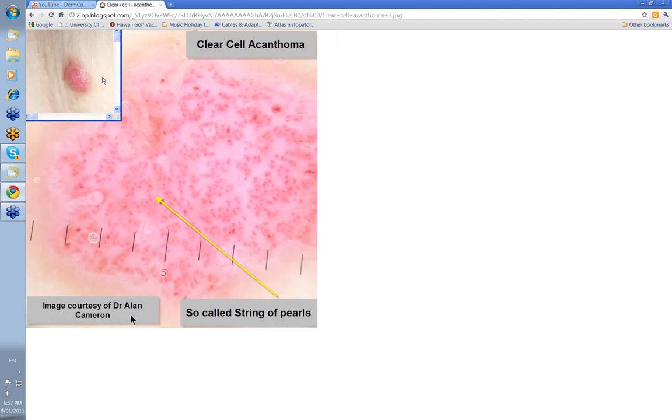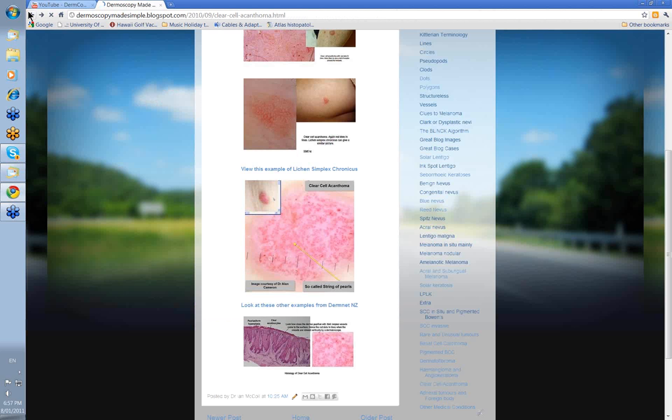This is a great example of a clear cell acanthoma. The image is courtesy of Alan Cameron from the Scans blog. There's your pink dome-shaped nodule, your ring of red pearls — your red dots in lines.